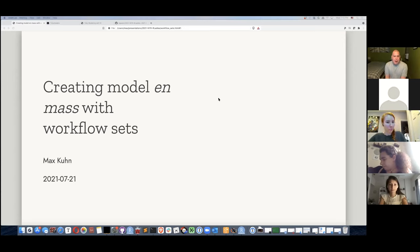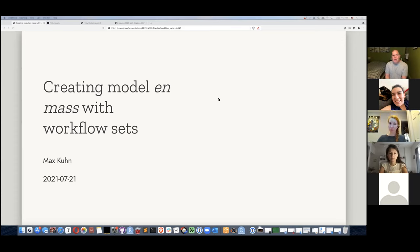I'm going to talk about a package that I came out with maybe six months ago called workflow sets. It's basically for when you want to simultaneously create a lot of models. If you don't know me, I'm Max Kuhn, currently in Connecticut. I work for RStudio as a software engineer mostly working on modeling — if you ask Hadley what type of modeling, he'd say well, everything. We're just trying to make modeling easier in R.